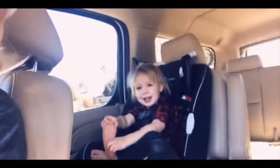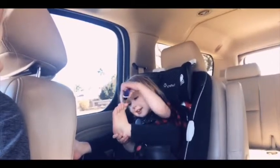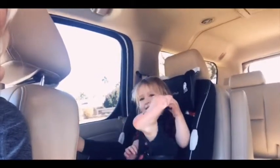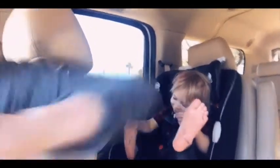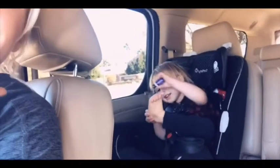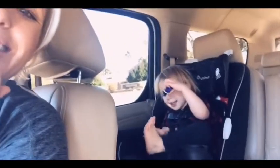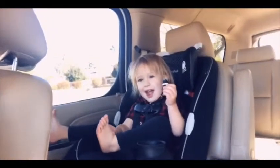Say hi to the camera. Where else do you put it? Good job. Can you tell everybody that you love Valor? Me like Valor.